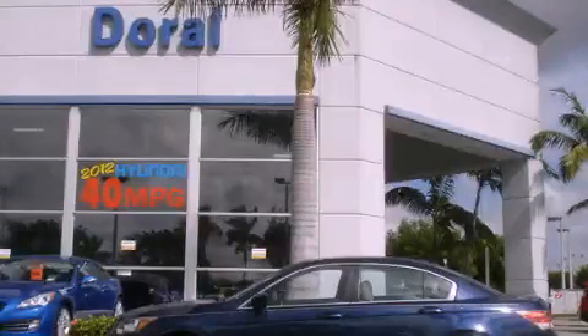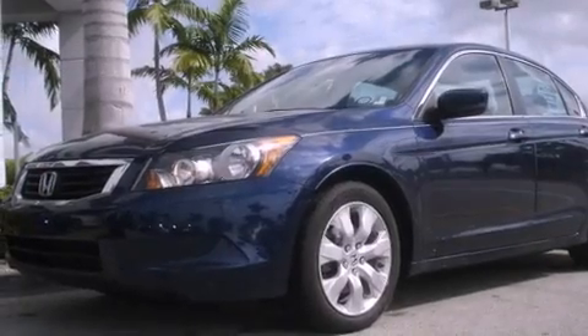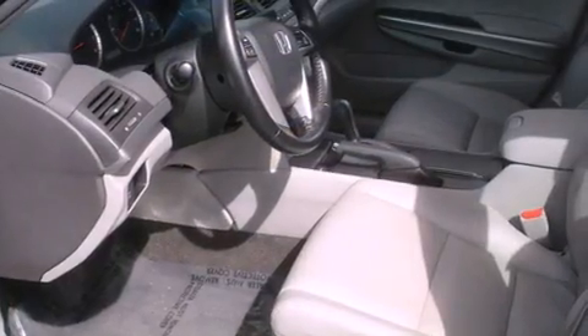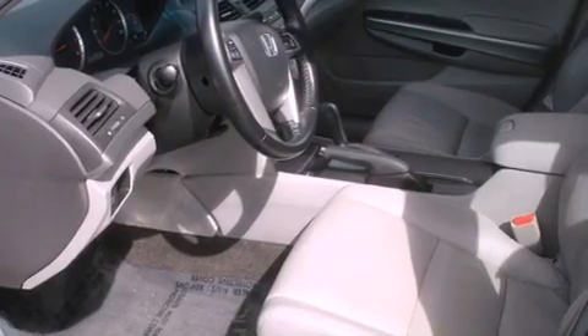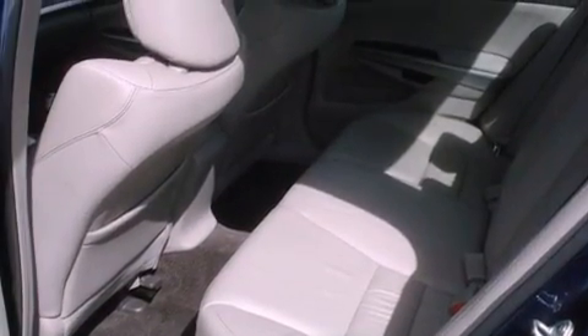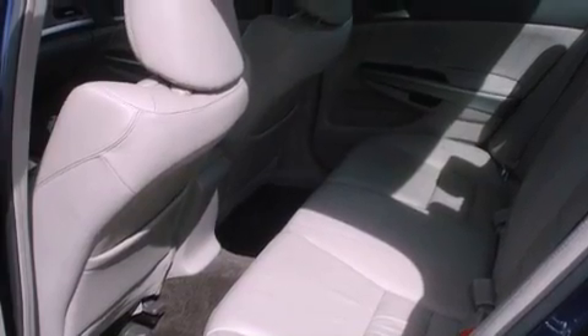This is a 2009 Honda Accord. It features a four-cylinder engine and an automatic transmission. All of the following features are included: a power moonroof, heated front seats, a low-tire pressure indicator, an electronic throttle, a security system, and a stability control system.